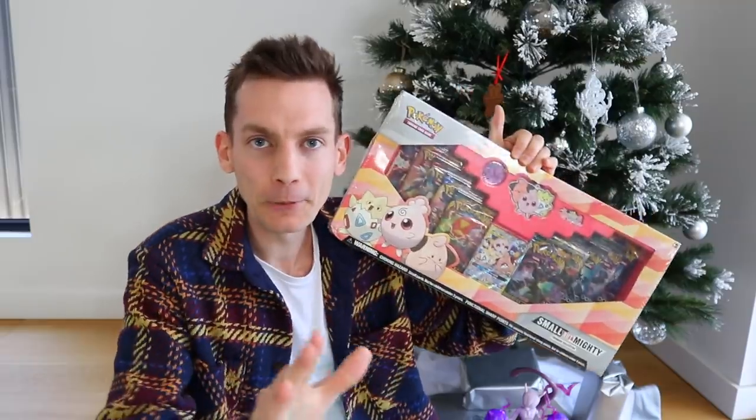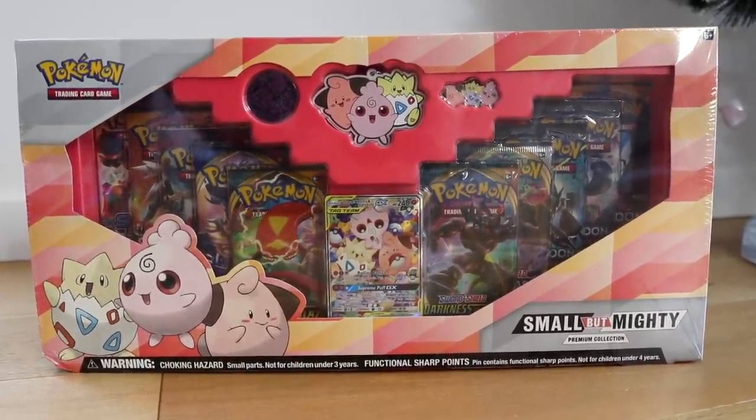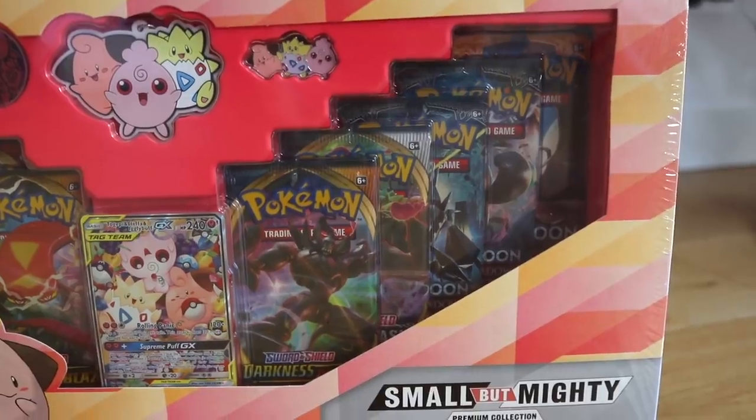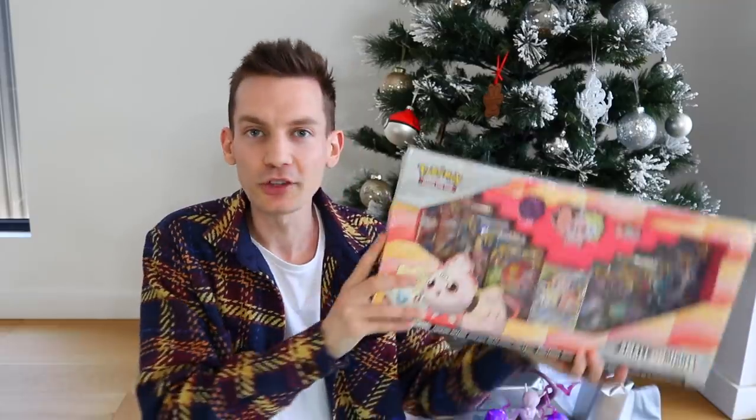It's literally the Small But Mighty Premium Collection. And I know what you're thinking — Ando, why the heck would you want that for Christmas? Let me just give you a close up of all of the booster packs in this thing. I'm talking Burning Shadows — two of them. Darkness Ablaze. Rebel Clash. Sun and Moon. Darkness Ablaze again. There's even a Steam Siege at the back. But let's be honest, it's hilarious at this point that they're putting Steam Siege in this product. I think they're well aware what they're doing, Pokemon. But that is just — guys, let's open it in today's video. Thank you so much Collectible Madness, that's exactly what I wanted.